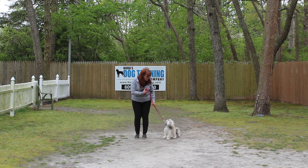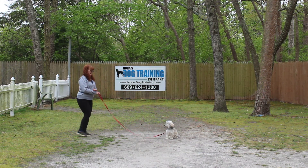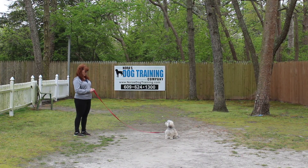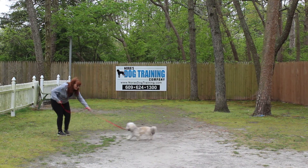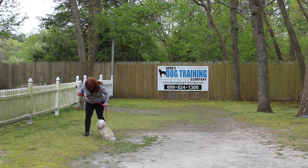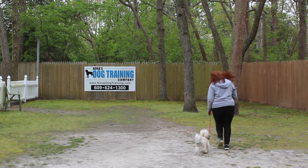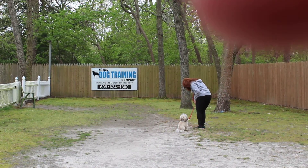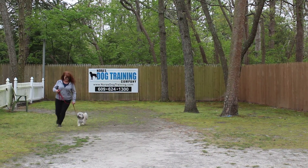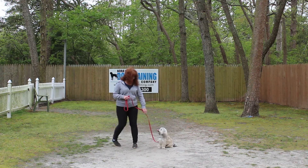Nice automatic sit. Brandy leaves her in another sit-stay. She backs away from her but turns to face her. And this time, instead of returning to her, we're going to demonstrate the recall, or the come command. It's 'Roxy, come' — and she sits and she even got a little treat for a good job. Brandy's talking to her the whole time, keeping her motivated, keeping this happy.